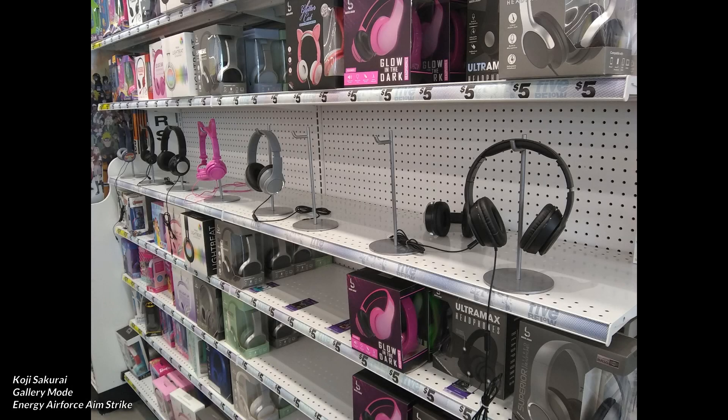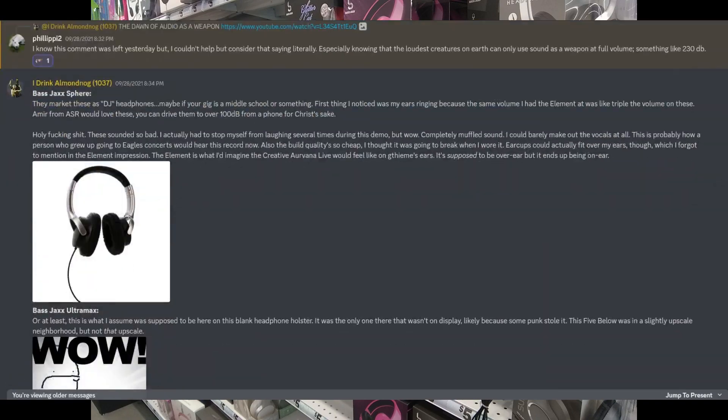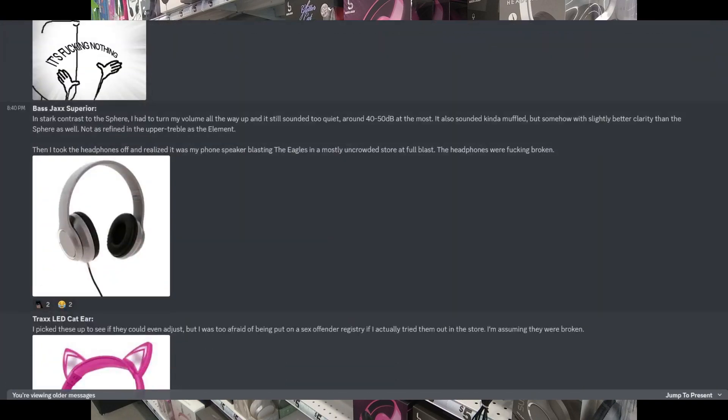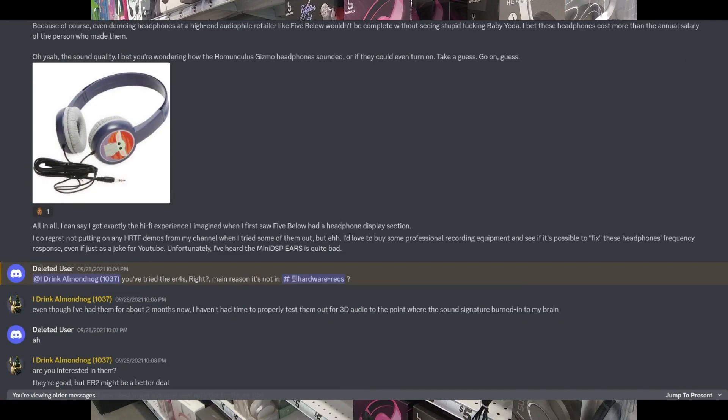Back in September of 2021, I found out about a store called Five Below which curiously offered a display section where customers could try out their headphones. Naturally, being a $5 store chain, my expectations weren't all that high. My hunch was right of course, but at least it made for an amusing story to tell. After all was said and done, the experience did leave me wondering: could there actually be a pair of headphones out there that was truly beyond redemption?